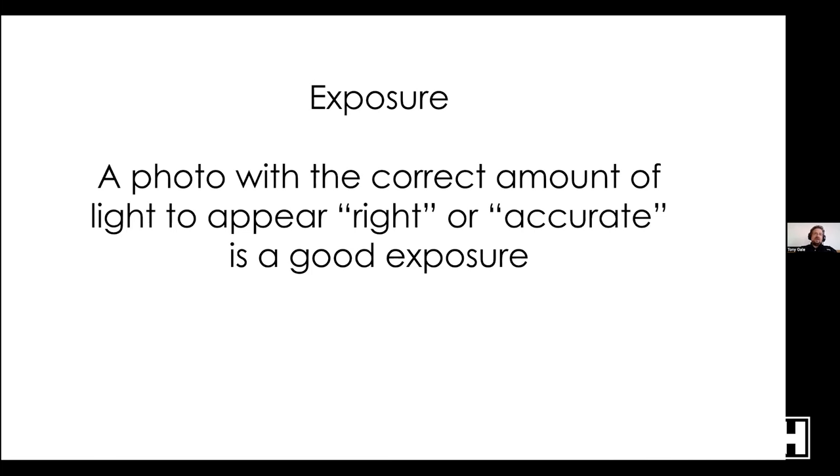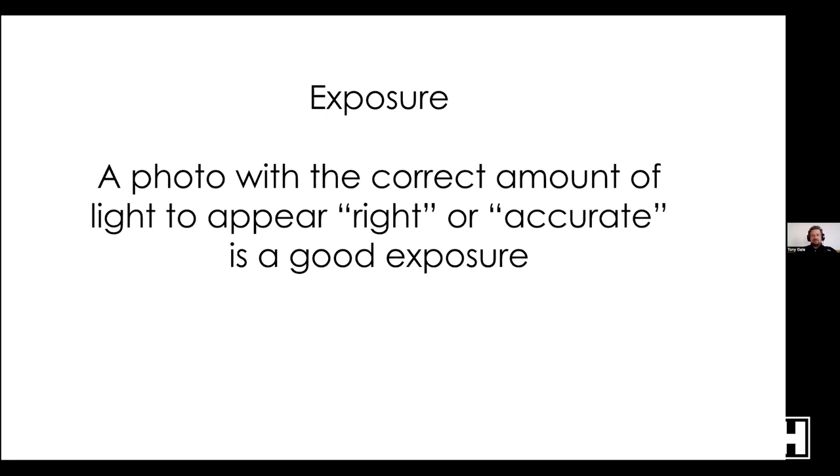One of the big advantages of mirrorless cameras is that unless you turn it off, when you look through the viewfinder or at the screen you're seeing what the camera is seeing — so you know if the exposure looks bright or dark. With a DSLR or old SLR you're looking at a mirror, seeing the world as it is but not as the camera sees it. It was very easy to think everything was set correctly and end up with something too bright or too dark.